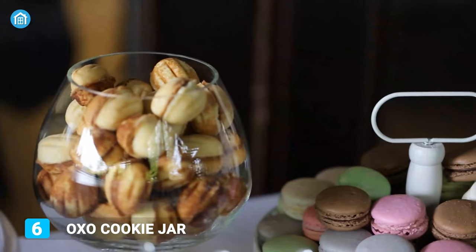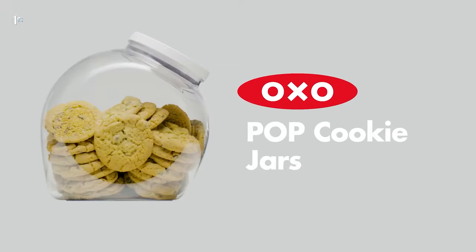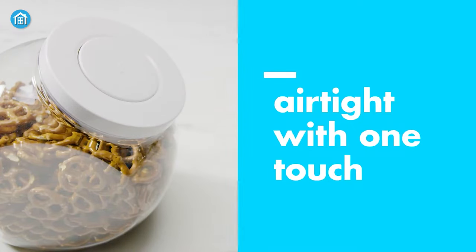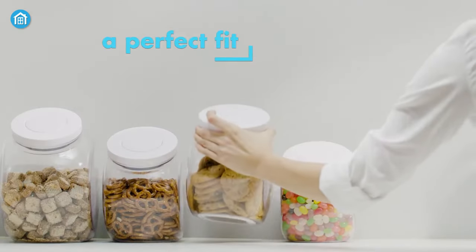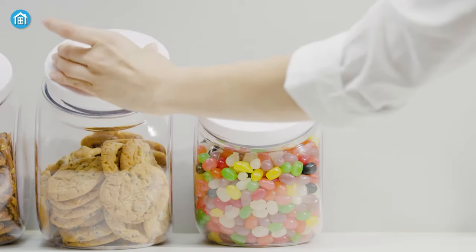Tired of cookies getting damp even after storing them in a box? Then you might need an air-tight cookie jar like the OXO cookie jar to save your chocolate chip cookies from losing texture. The button on the lid helps to seal it properly to keep your food fresher for longer. Also, since it has a flat back with a mouth in the front, it will save your counter space while keeping cookies within your reach.